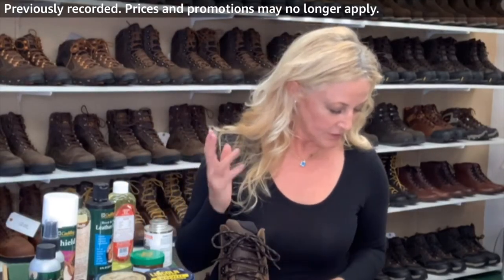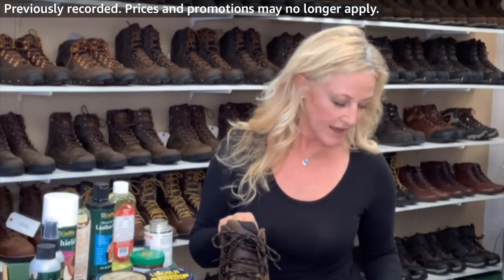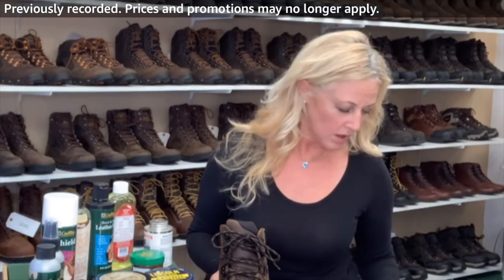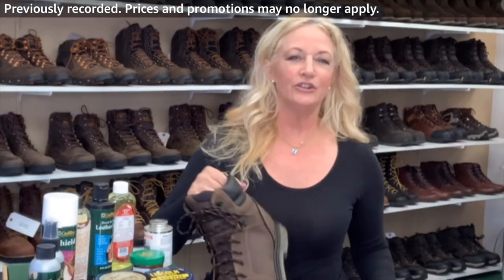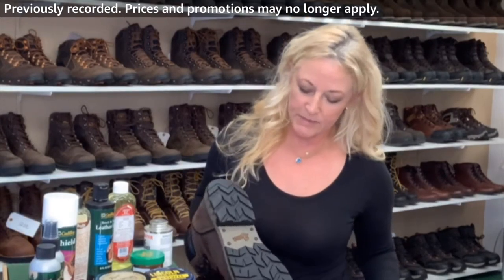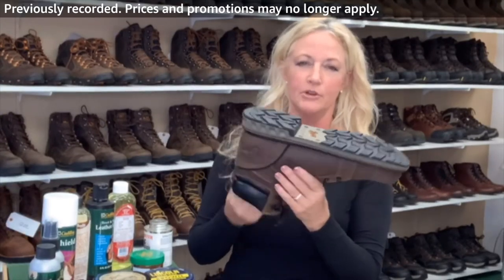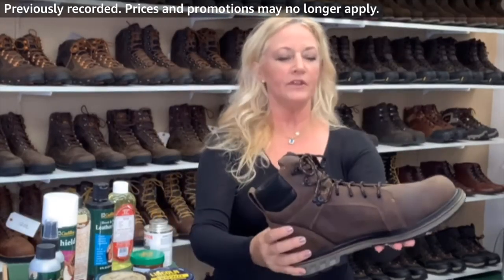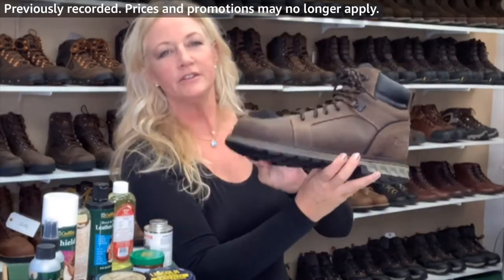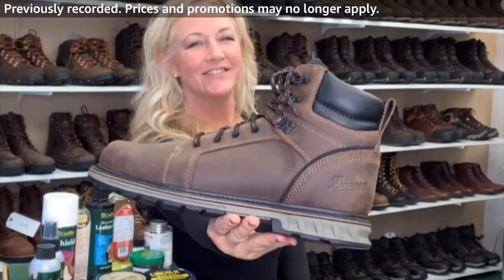The Steel Yard meets all requirements — it has an oil and slip resistant outsole. It's called the Danner Steel Yard outsole and it's meant specifically to give you traction when you're climbing around and working on metal surfaces. So there we have it — the Danner Steel Yard.